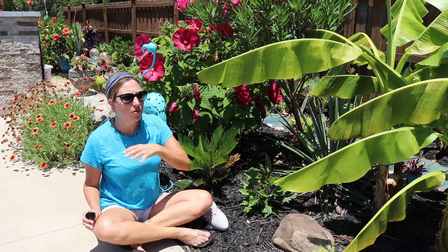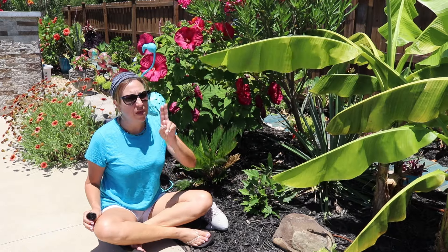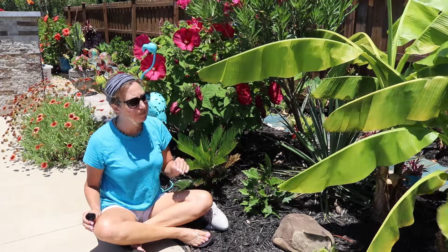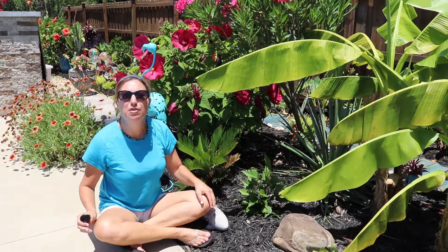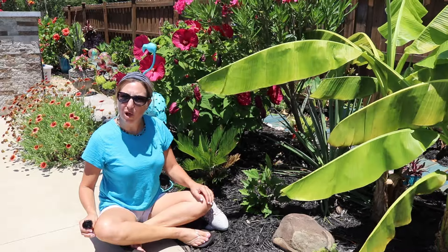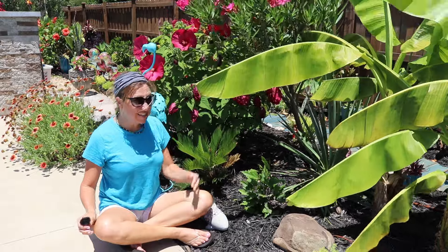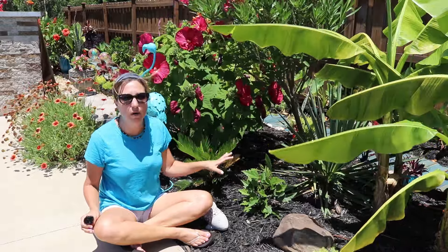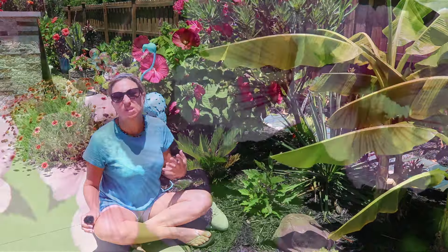Some similarities between the two styles: both the tropical and hardy hibiscus want full sun conditions — you're going to see them thrive the most in full sun. An interesting thing to note is that hibiscus is in the mallow family. Other examples in the mallow family include okra and cotton — it seems surprising, but that's where hibiscus resides.